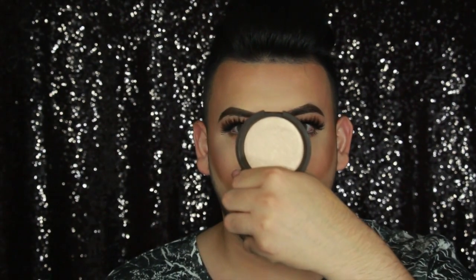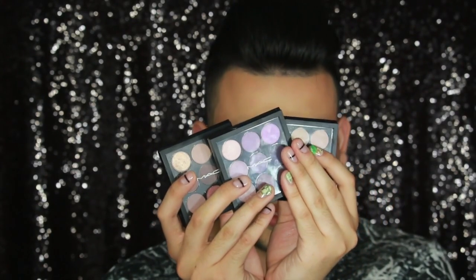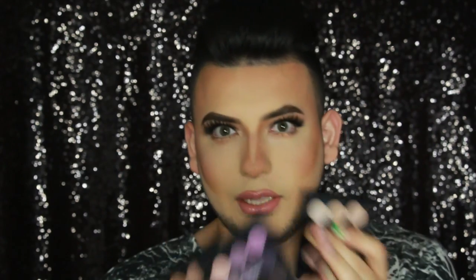My first purchase this month was something I needed forever: Becca Opal, which I'm wearing right now. I love Becca Opal — I've seen it everywhere. The packaging is silver and basic, but the mirror is actually really, really good.